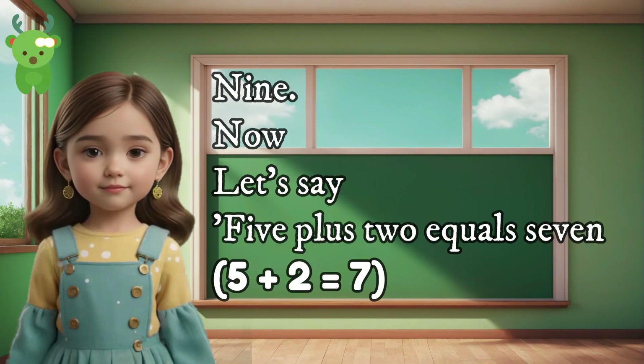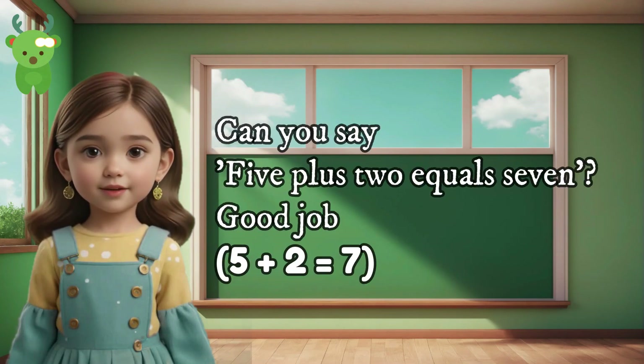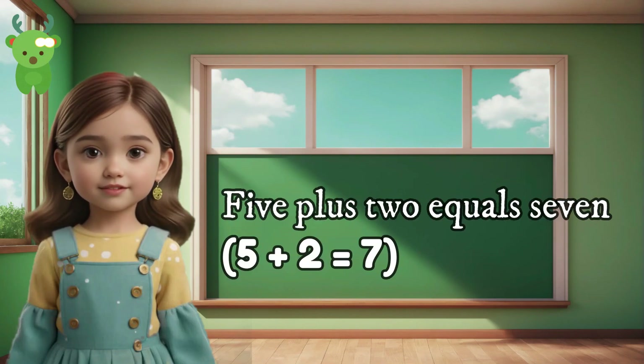9. Now let's say 5 plus 2 equals 7. Can you say 5 plus 2 equals 7? Good job. 5 plus 2 equals 7. 5 plus 2 equals 7.